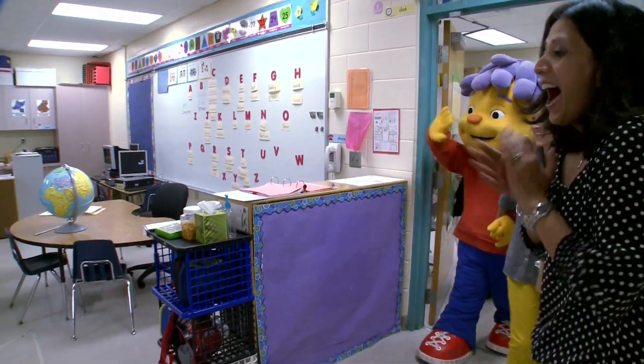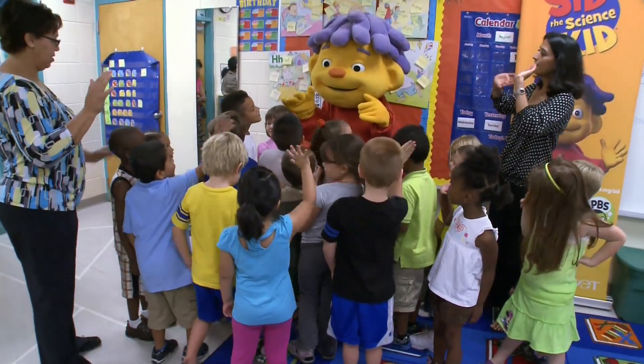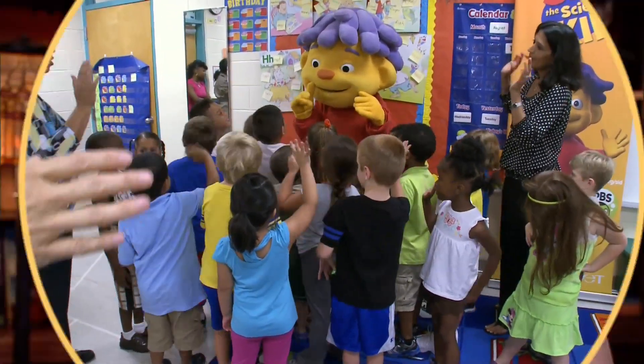I thought, okay, sure, they're going to learn a little bit. I'm going to expose them to a little bit of science vocabulary and maybe we'll have a little bit of fun. But I did not think that it would be the highlight of my summer and the highlight of all those 24 kids. The program at Hillsborough County Schools shows that Sid the Science Kid is a great way for every child to find his or her inner scientist and begin a lifetime of learning.